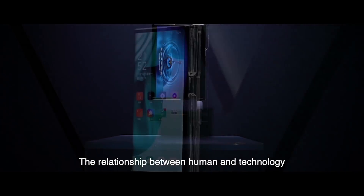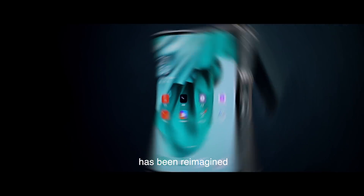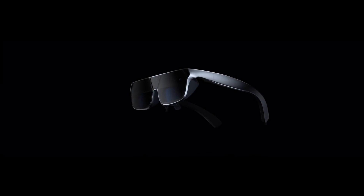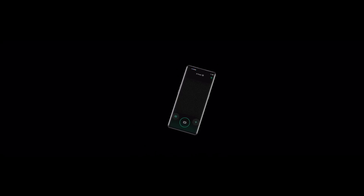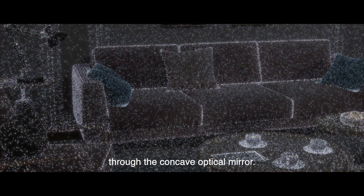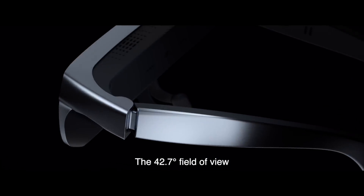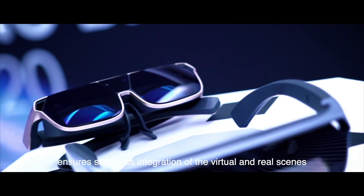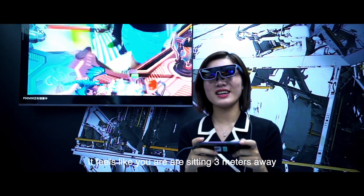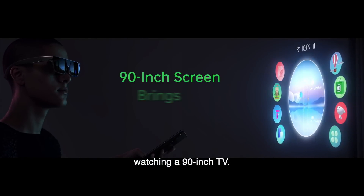The relationship between human and technology has been reimagined thanks to Oppo's technology integration model. Oppo AR Glass 2021 is the epoch-making product from this thinking model. The BirdBath Optical Solution offers an immersive view of the outside world through the concave optical mirror. The 42.7-degree field of view ensures seamless integration of the virtual and real scenes, making the picture wide and clear. It feels like you are sitting 3 meters away watching a 90-inch screen.